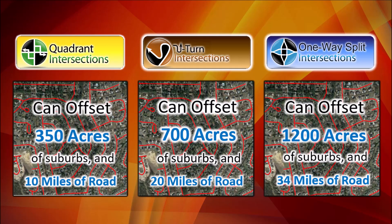Thus, when people say 'we can't afford to build this,' you can explain that in reality, we can't afford not to.